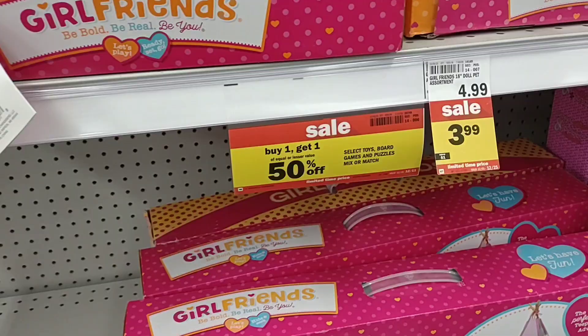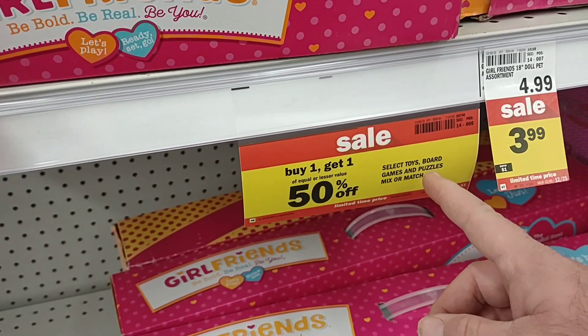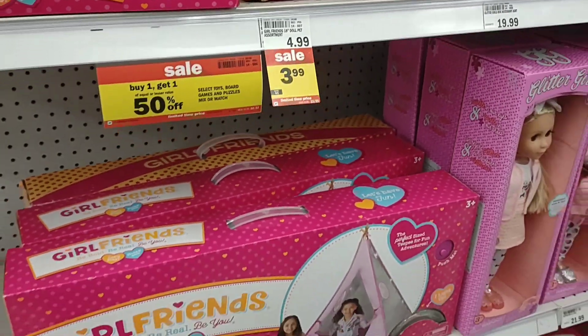A couple of the things we're going to check on are toys and electronics, see what kind of deals they have on with toys right now. A lot of you guys have left comments about that. This place is awesome. They've got a lot of select toys — buy one, get one 50% off of equal or lesser value. Select toys, board games, puzzles, mix or match.